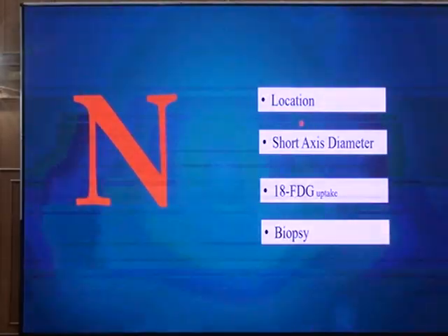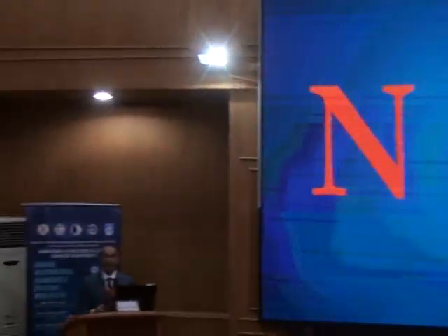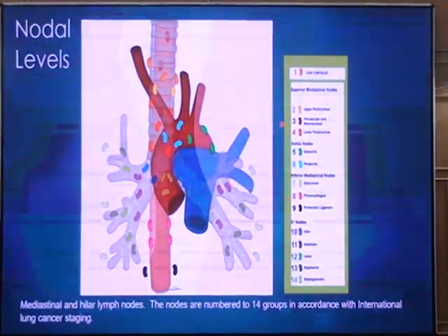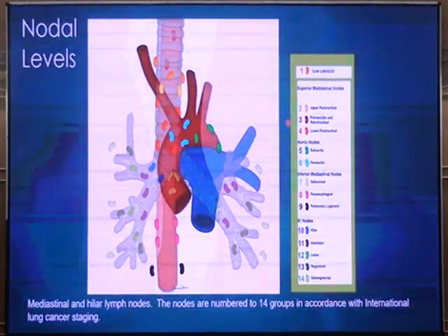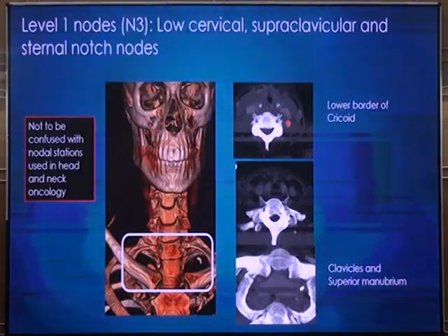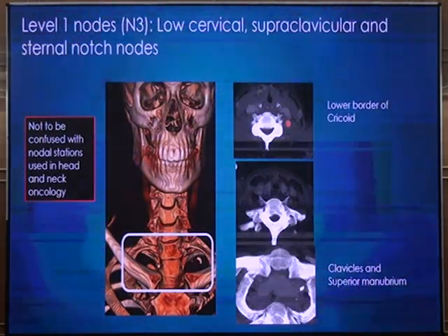Moving on to N-stage, one of the key components of all staging systems. We discuss the location of lymph nodes and how to measure them — lymph nodes are measured in the short axis. Lymph node stations are numbered 1 to 14. Stations 10 and beyond are hilar lymph nodes, located at or distal to the hilum. Stations 2–9 are mediastinal nodes. Station 1 is the supraclavicular lymph nodes — located between the cricoid cartilage and the thoracic inlet — which includes true supraclavicular, scalene, and posterior cervical lymph nodes.